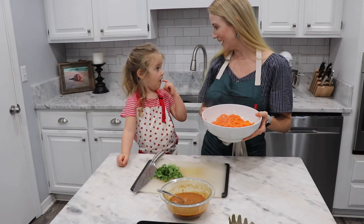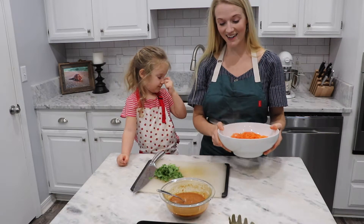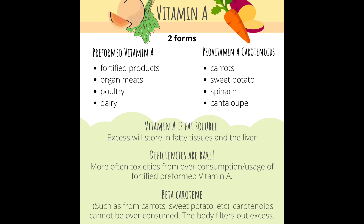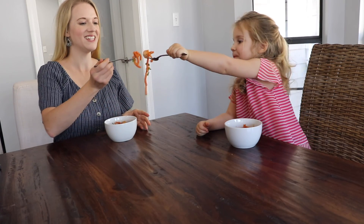What are carrots good for, Emma? Our eyes — that's right, our eyes! Cheers.